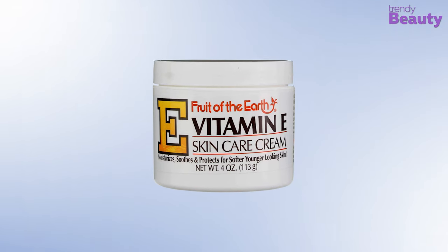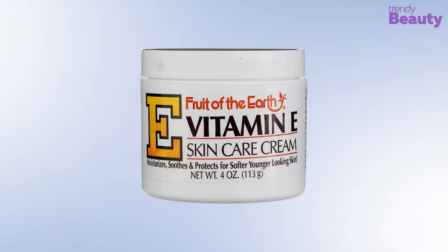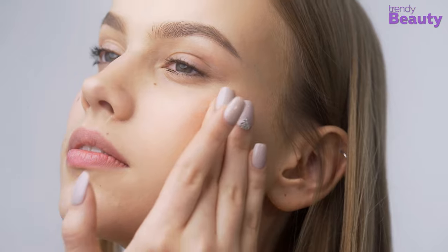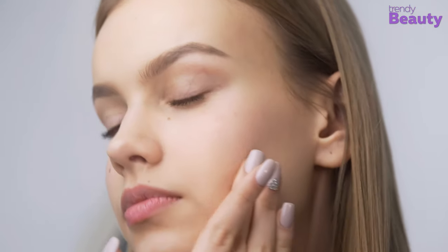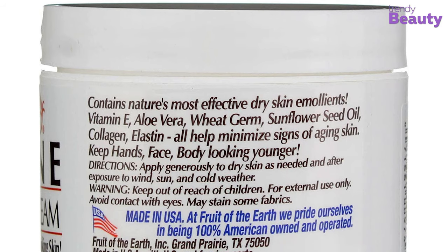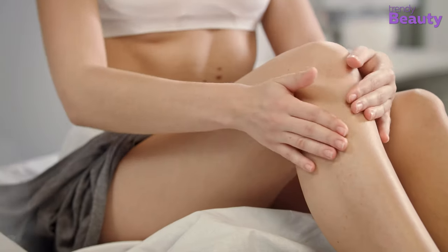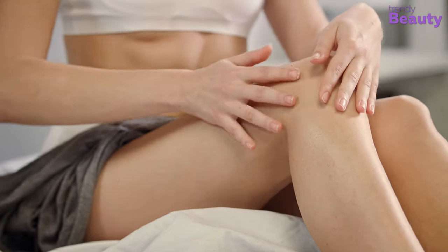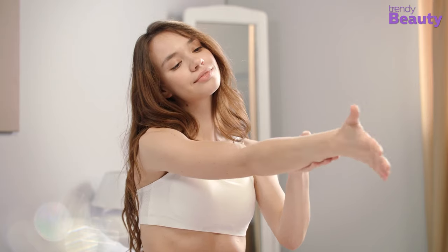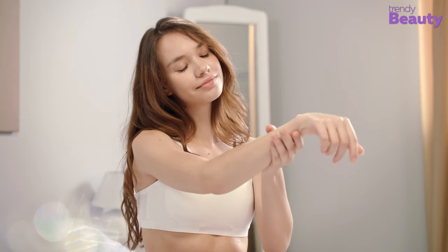The Fruit of the Earth Vitamin E Skin Care Cream is our personal favorite, as it works great on sensitive skin without being irritating. This cream has the benefits of many essential ingredients, such as vitamin E, aloe vera, wheat germ, and sunflower seed, which work together to keep your skin moisturized while providing a soothing benefit. Collagen and elastin in this cream also provide you with a younger-looking skin.